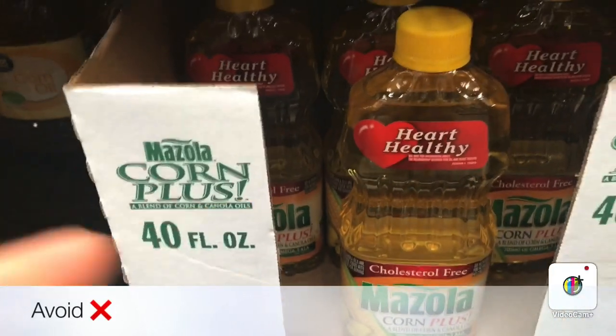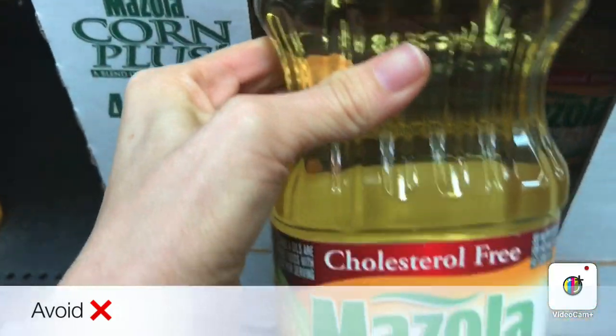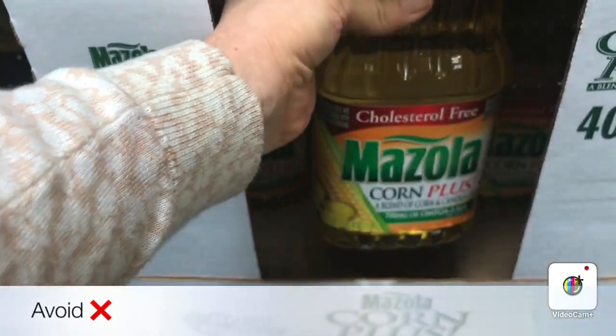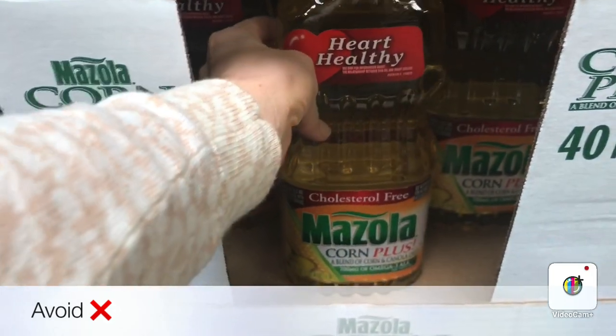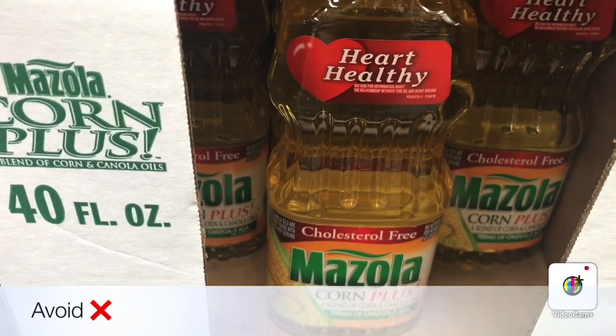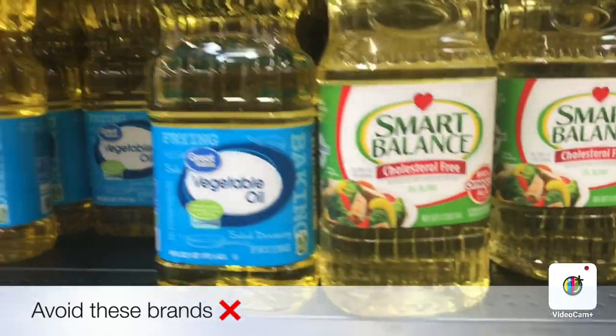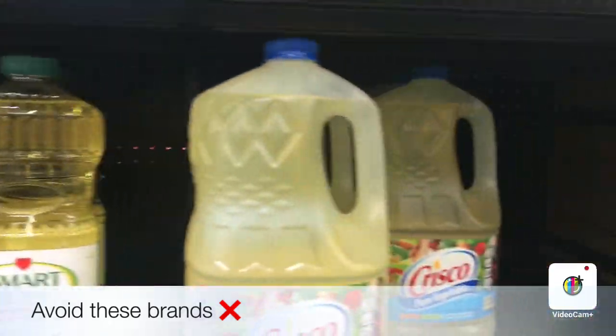This is a brand that many families use at home — please avoid it. This is another type of corn oil, it's highly refined and I do not recommend this oil for anybody. I know these oils in this area are cheaper, but I want you to stop buying them — they are devastating to your health.